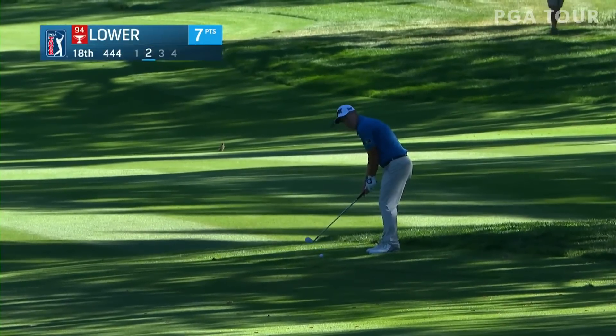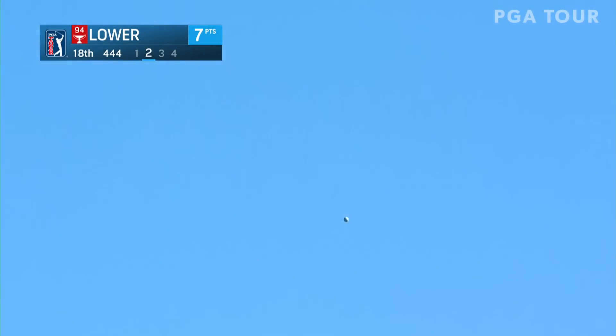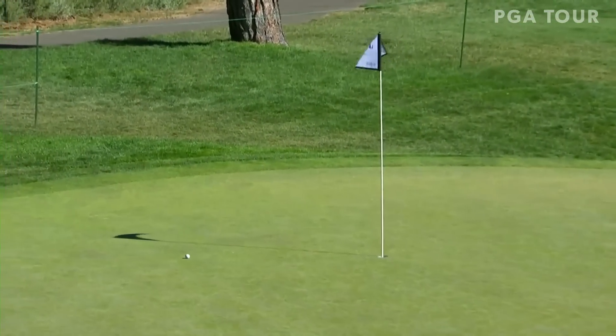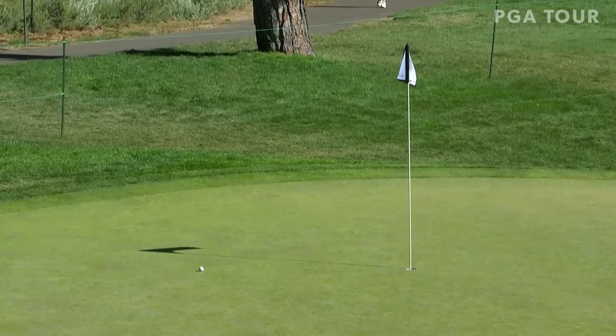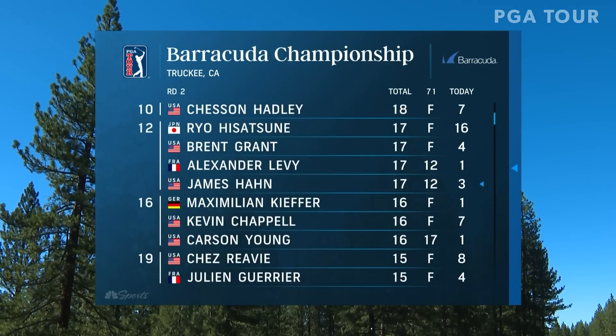Justin Lauer bringing his Friday to a close here at 18 — and Lauer got it tucked in there tightly at the last. Really impressed with Ryan Gerrard and what he has done through 36 holes — 30 total points, 14 today. Marty Doe picked up 16 points today. He's in a tie for fourth with Patrick Rogers, Sean Crocker, and Chesson Hadley.